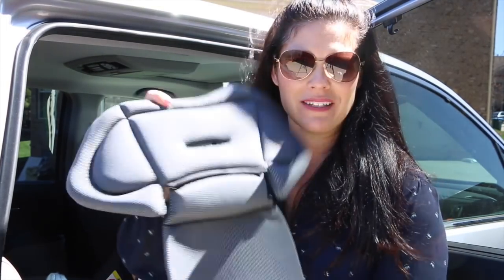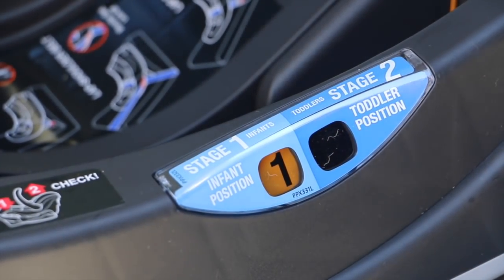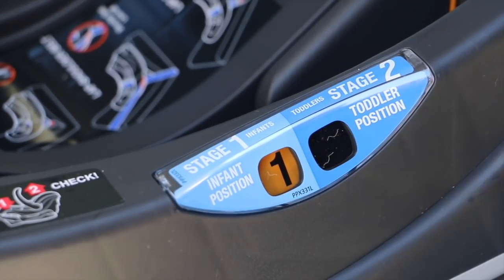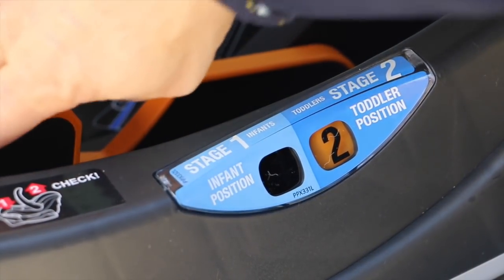So the Fit 2 — I have it in the infant position. This is for 0 to 12 months old. It accommodates four pounds up to 35 pounds. It does have an infant headrest and pillow that can be removed. I have a baby that is 15 pounds in the seat right now so I did take out the cushion. It is in the infant position and right here on the side it says stage one infant position and it is highlighted in orange. If I were to flip the stage then it would highlight stage two so that you know exactly which stage it's in.